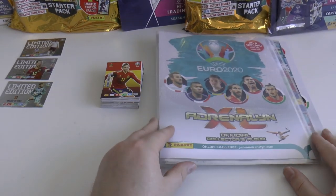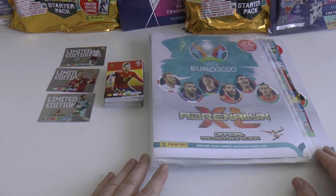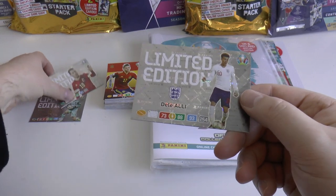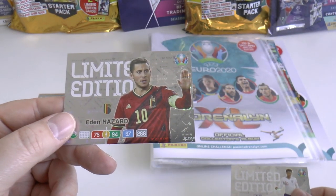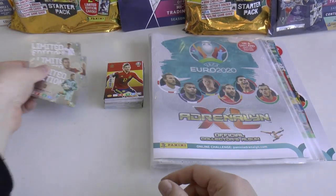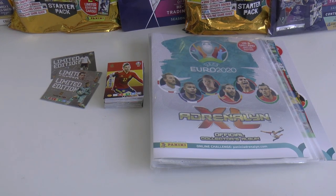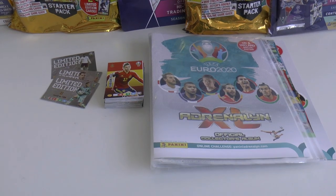That completes our first UK and Ireland look at this Adrenaline XL Euro 2020 collection. Limited editions are quite nice for collectors - landscape again, reminds me of the World Cup 2014 ones. Really nice. There's David De Gea. Hope you guys have enjoyed the video - if you have, make sure you smash the like button and I'll see you in future videos. Until then, arrivederci, see you next time.